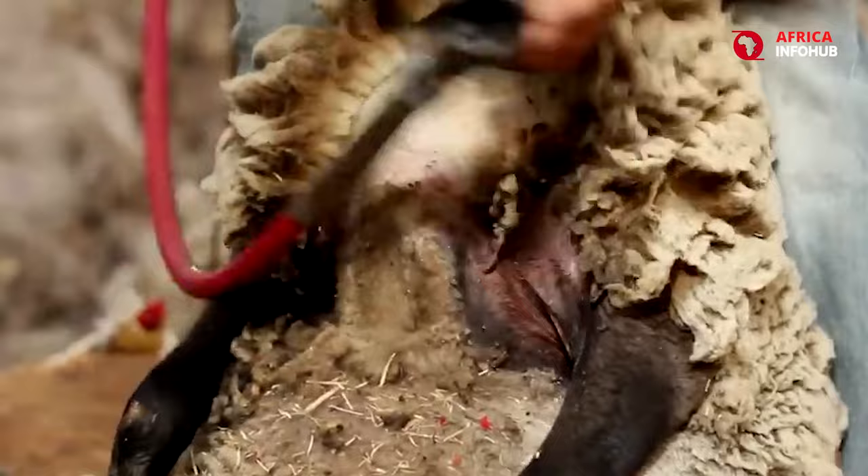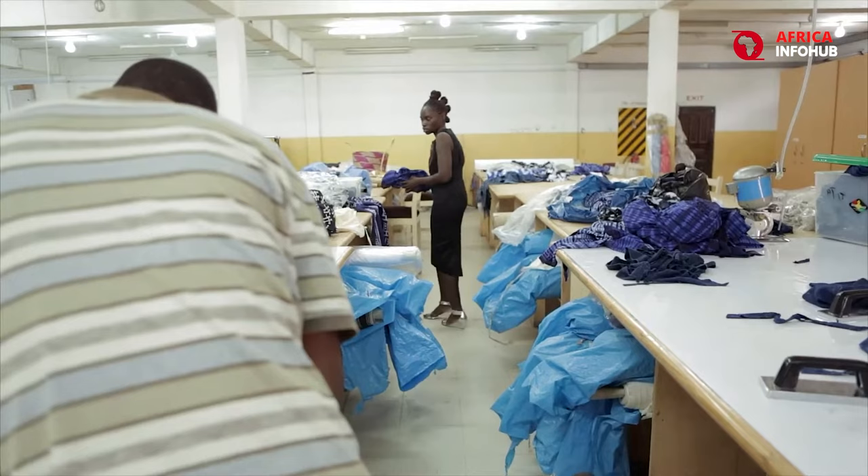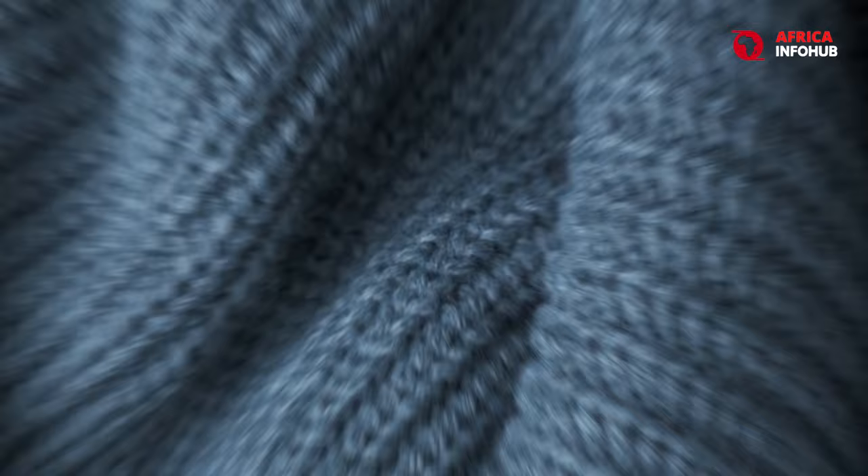The intricate process of harvesting, sorting, and processing the wool ensures that only the finest fibers make it into the final product. Top designers around the world seek out South African merino wool for its exceptional quality, transforming it into luxurious garments fit for royalty.